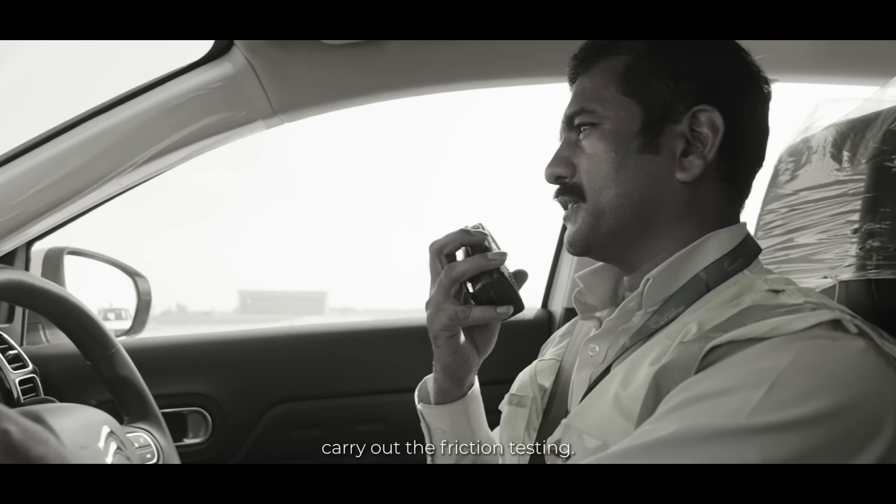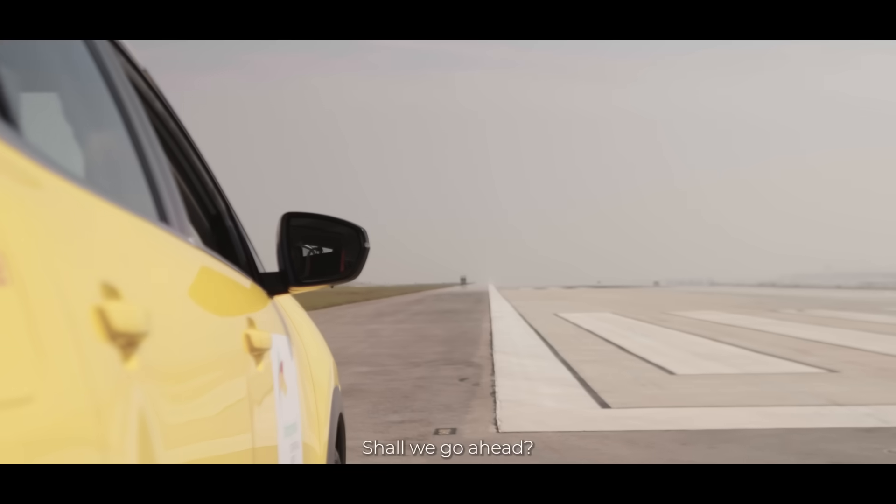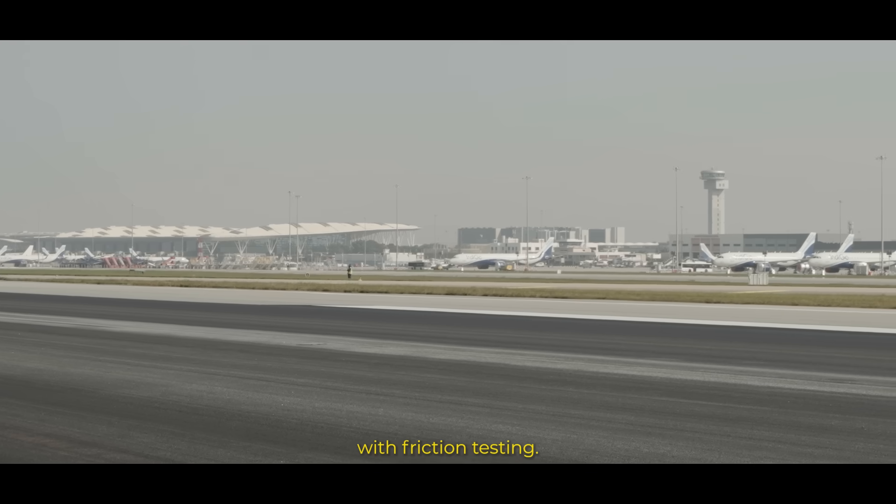Friction tester is ready to carry out the friction test marked runway. Shall we go ahead? Okay. Friction tester.